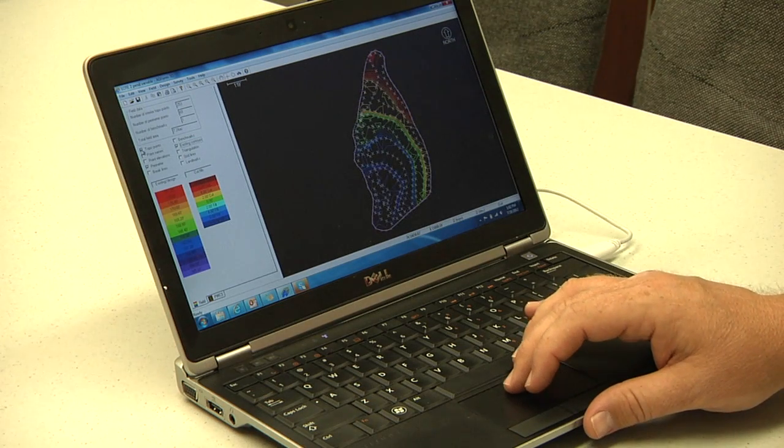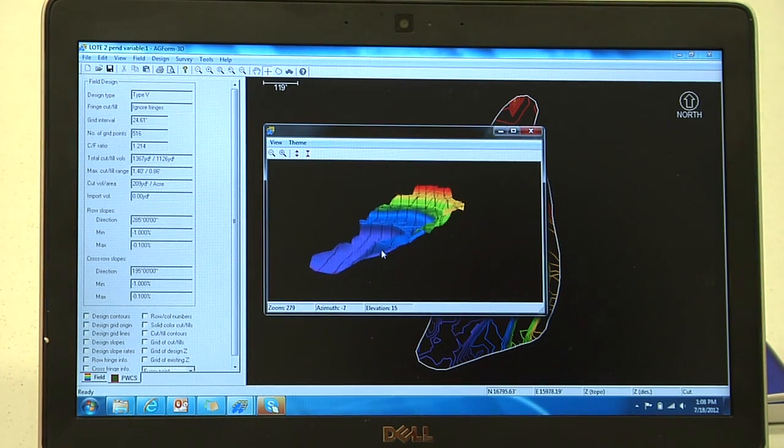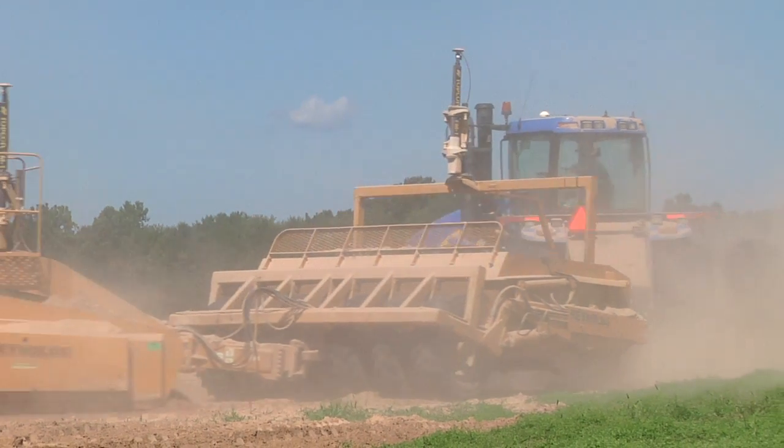Agform 3D is a very nice system. They've come out with a variable row fall software in it and it works really well. It was very easy to learn how to use it. I was using a very old DOS-based program and I went to Agform and quickly picked it up. That was one thing I really liked about it.